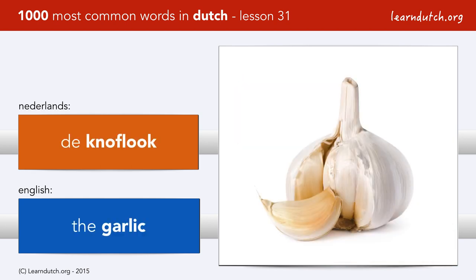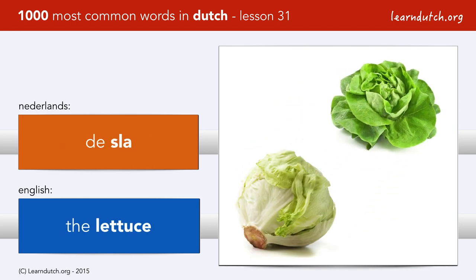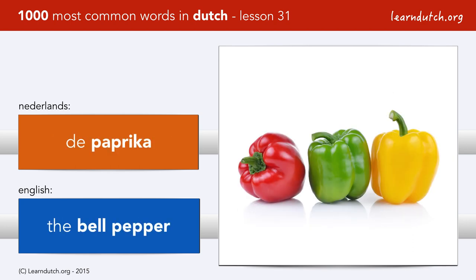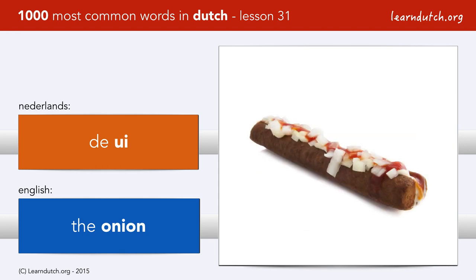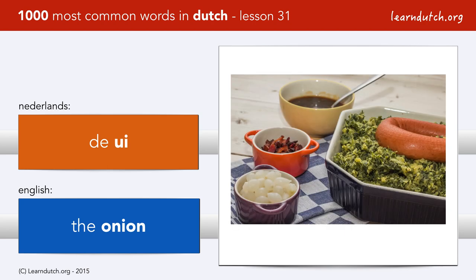De knoflook. De sla. De komkommer. De paprika. De tomaat. De ui — the Dutch add that to their food, for example herring, french fries, and even boerenkool. Although there we use pickled onions: zilveruitjes.